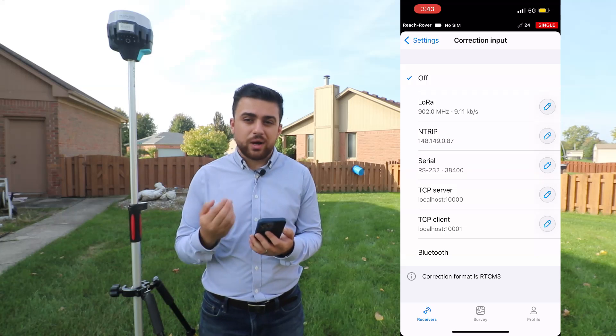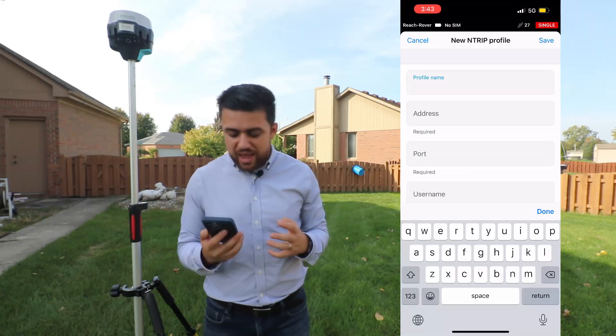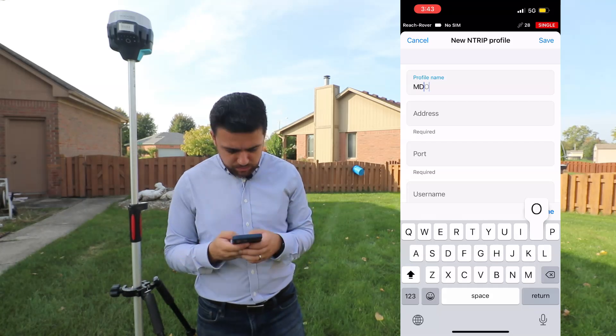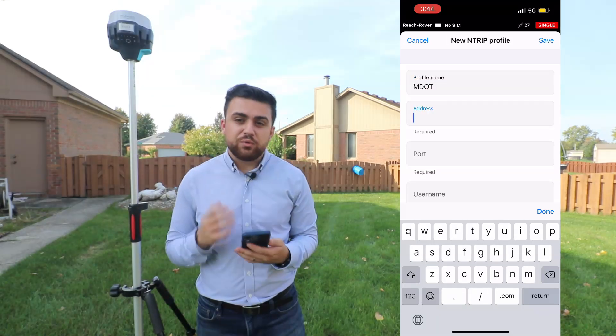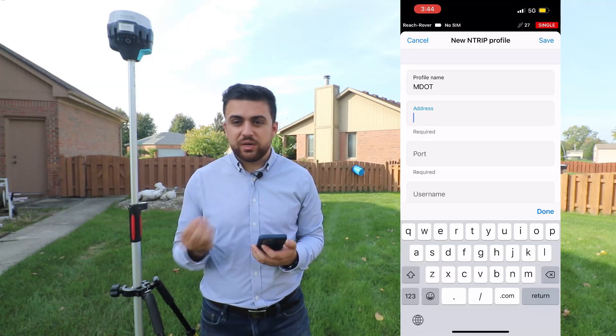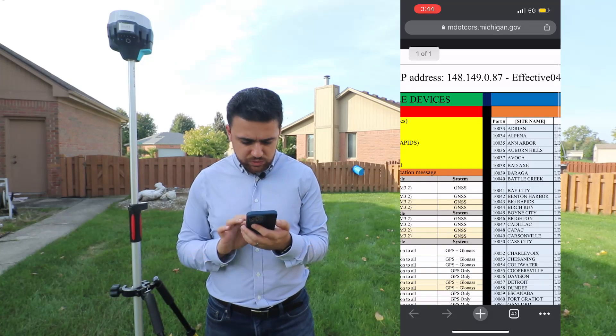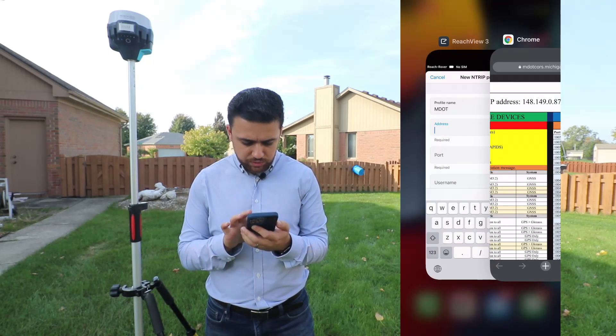So what we're going to do is go into Settings, go down to Connection Input, and under Ntrip, we're going to add our account. Since I'm in Michigan and MDOT is the one that manages the CORS network, I'm just going to call this MDOT. For the IP address, if we take a look at that PDF, we should be able to figure it out. The IP address is right there, so I'll just copy it over: 148.149.0.87.